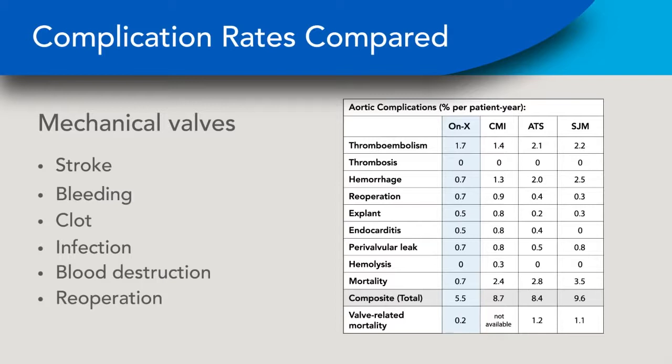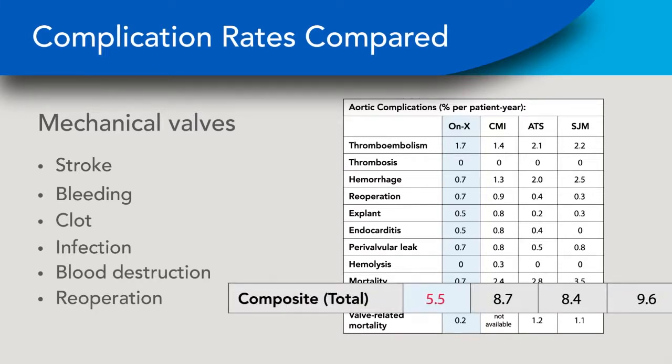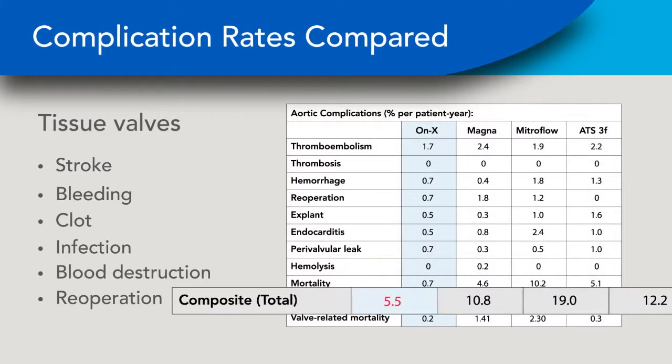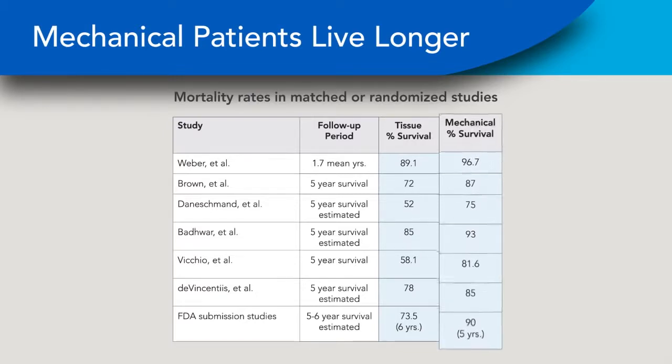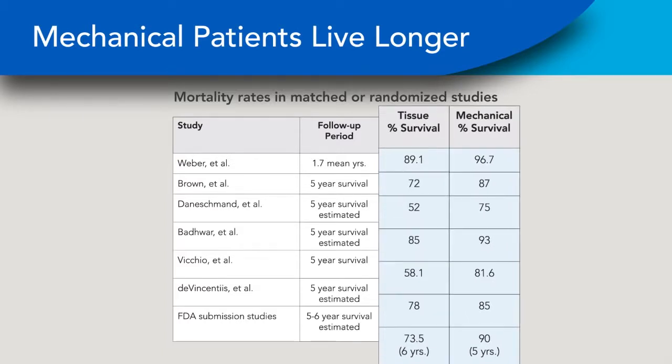Here are the clinical results from the FDA approval trials for the four mechanical heart valves on the market in the USA. You can see a definite trend for some valves to be better than others. If we look at mechanical valves compared with tissue valves, the rates for tissue valves are greater because of increased risk of re-operation. Several recent studies have shown that when similar patients are matched for age and other characteristics, mechanical valve patients live significantly longer than those with tissue valves. At five to six years, a greater percentage of ONIX patients survived in these trials.